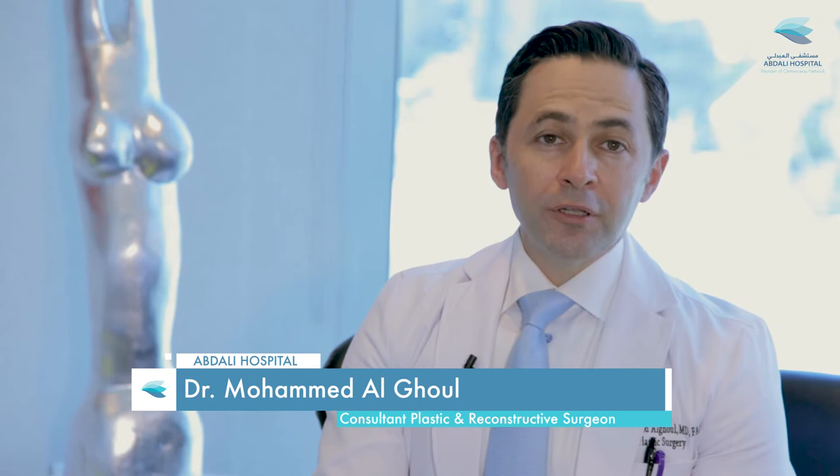Hello from Abdali Hospital. I'm Dr. Mohamed Al Ghul, a plastic and reconstructive surgeon, and I'm joined today by my colleague Dr. Hanna Nassan, who is a consultant dermatologist. We will be discussing melanoma and skin cancer. Hello Dr. Hanna. Tell us a little bit about skin cancer and melanoma detection.